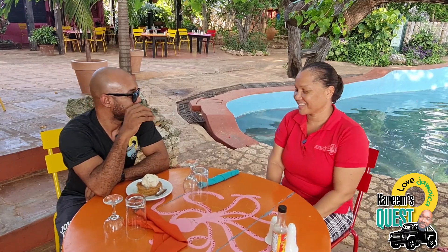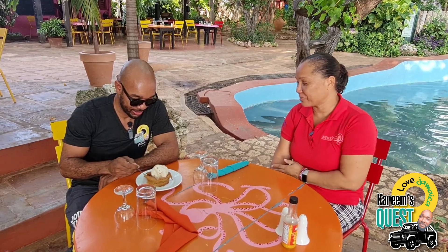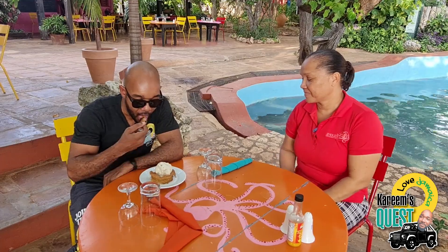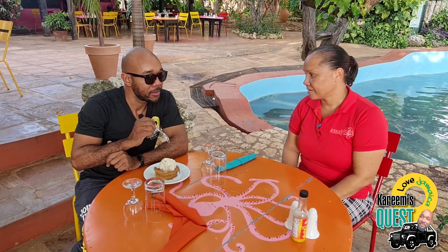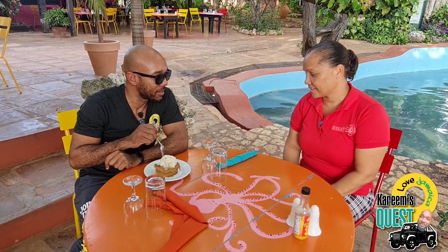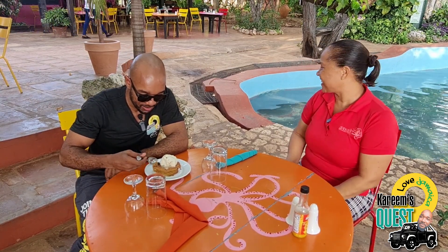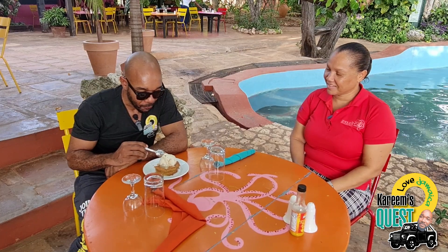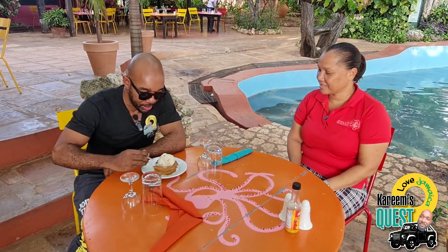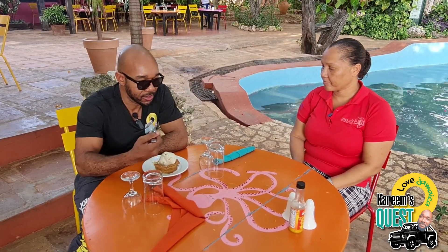The final meal — this is my dessert. Is this rum and raisin? Rum cream. And the base is bread — yes, it's a bread pudding. Rum cream butter bread pudding. I taste cinnamon, I taste egg, some type of egg butter, I taste raisin. It's all there. It's like a bread pudding with rum cream added, topped with vanilla ice cream. The bread pudding on the base is very warm and you can smell the vanilla in the ice cream.